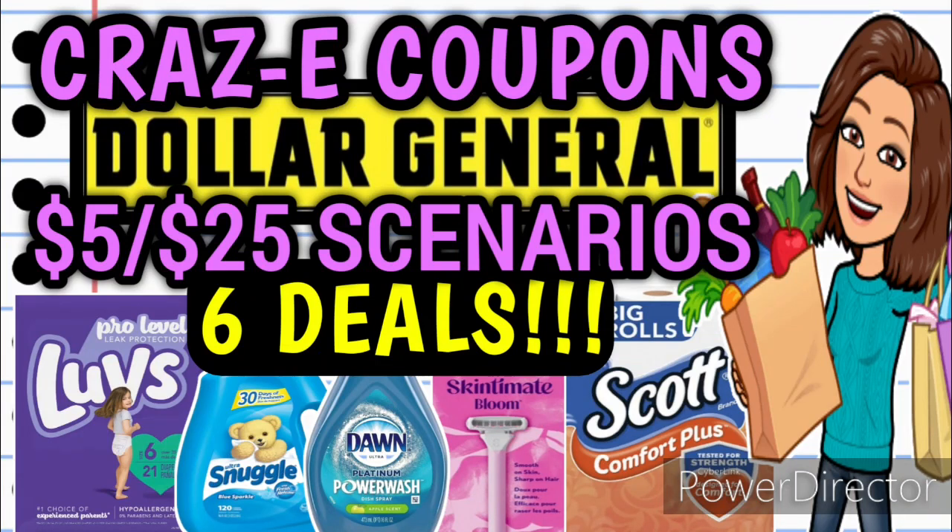Hey guys, it's CrazyCoupons. Welcome back to my channel and happy Friday everybody. You guys know what that means. We've got some $5 off $25 scenarios to go over for this Saturday, February the 26th at Dollar General. And in this video, I have a total of six amazing deals for y'all.